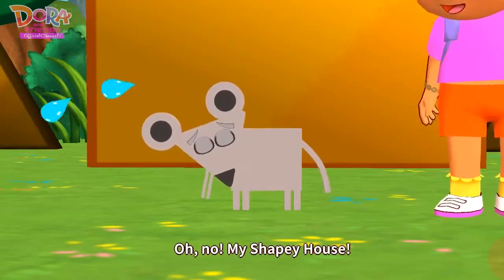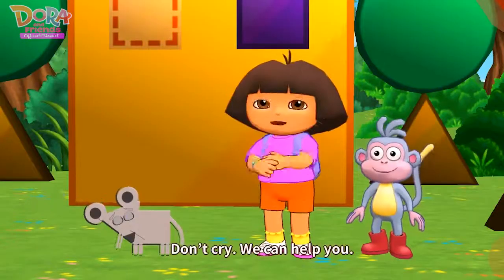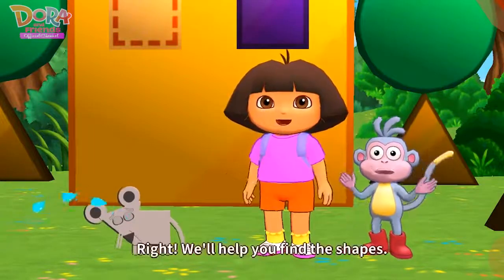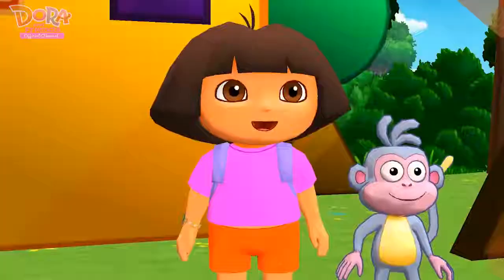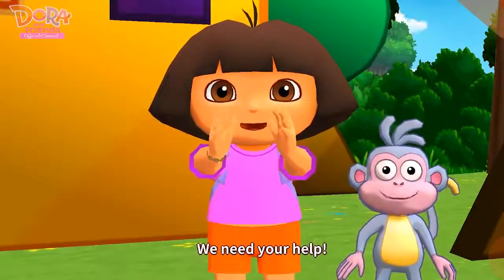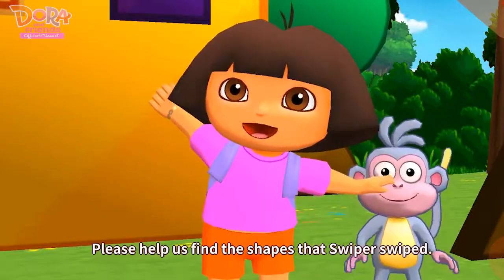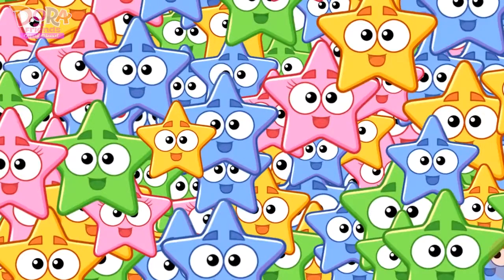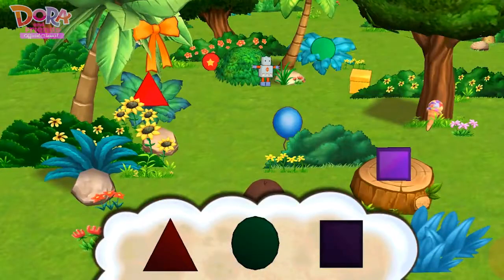Oh, no! My shapey house! Don't cry! We can help you! Right! We'll help you find the shapes! We need your help! Please help us find the shapes that Swiper swiped! Do you see the shapes? Find these shapes!